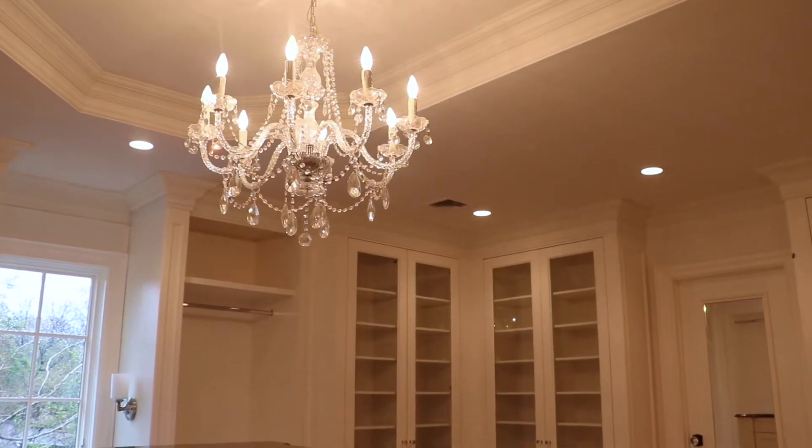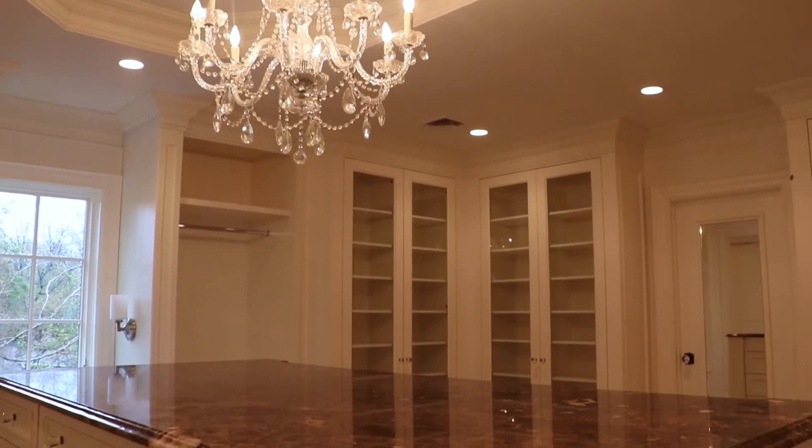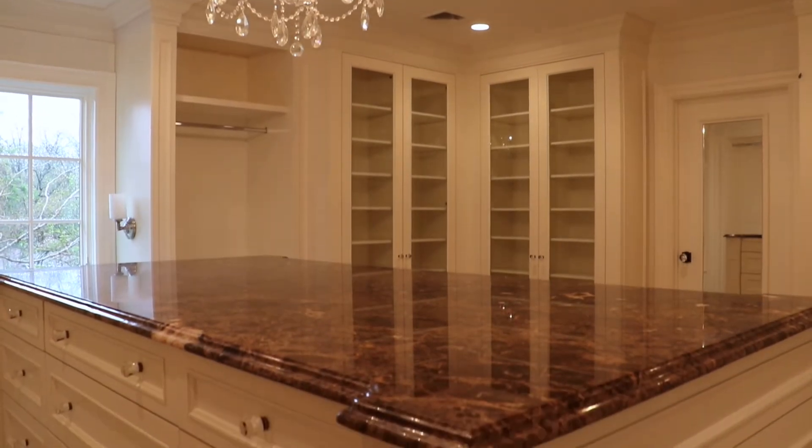How do you like this closet? Wouldn't it be fun to go shopping and fill it up? This is truly my fantasy. Love it.